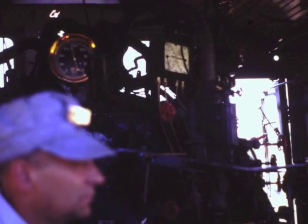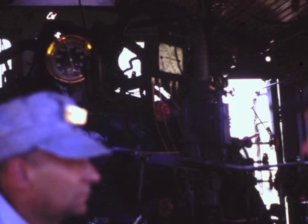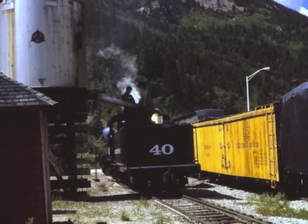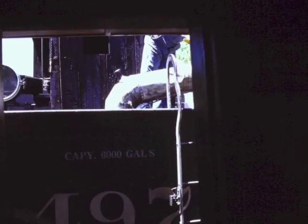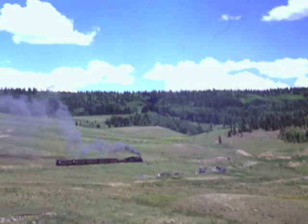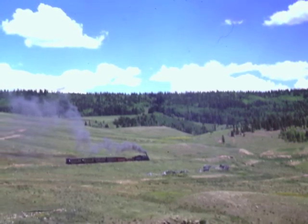In the United States, the driver of the train is called the engineer. He works with the fireman to operate the locomotive. Steam engines require a lot of water. Here, the engine takes on water from an elevated tank or water tower. Once we were loaded with water, fuel, and passengers, our train took us to this scenic countryside.